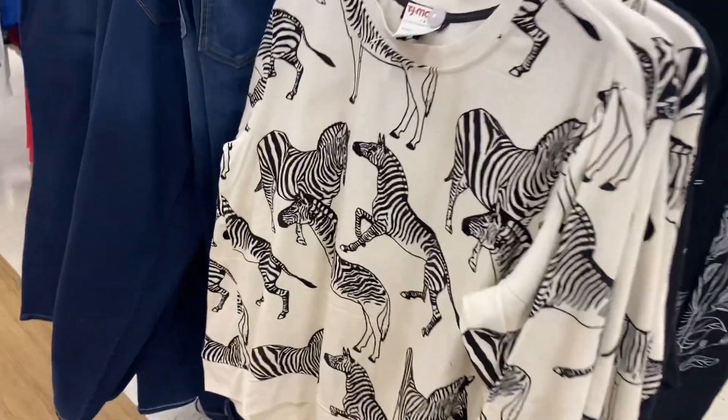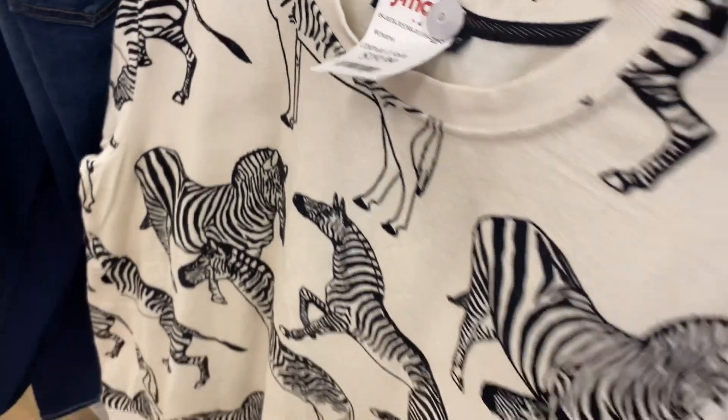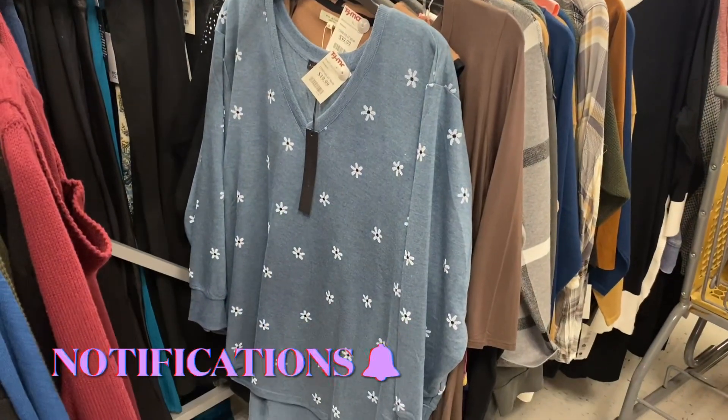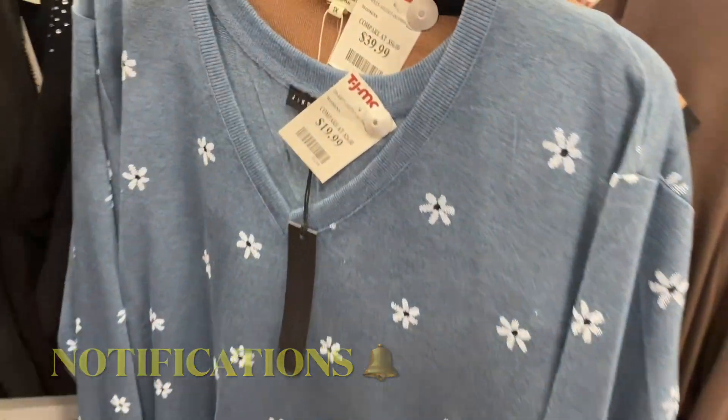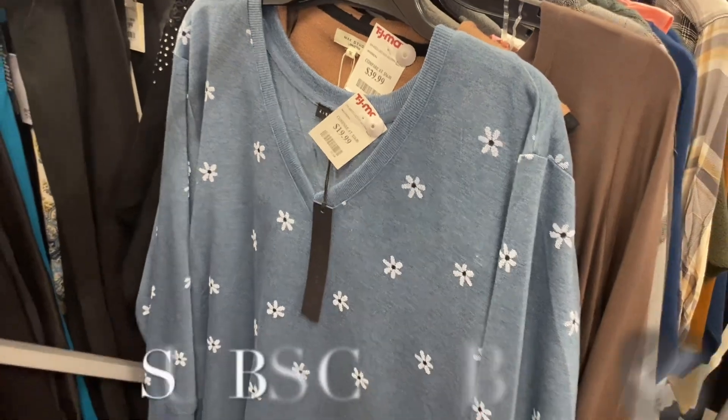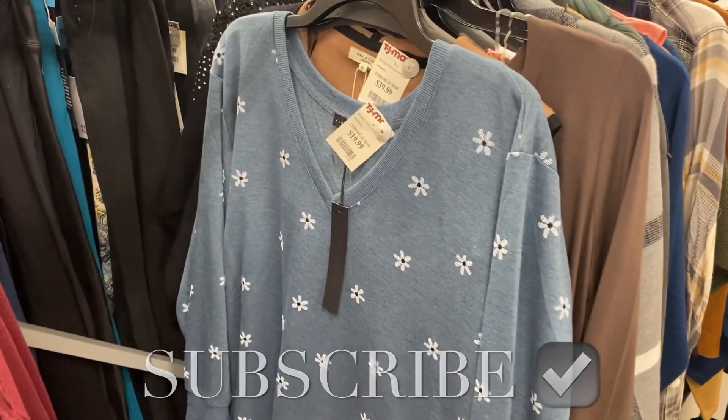They also have this plus-size top with zebras on it — so unique and cute, and it's $19.99. They also have this plus-size top with flowers on it — so cute! If you like my channel, go ahead and like, subscribe, and comment, and I'll keep bringing more. Thanks for watching — see you in the next video!